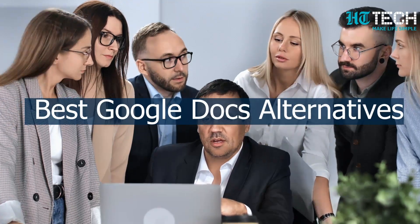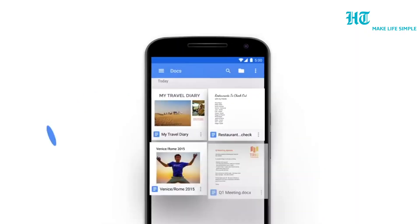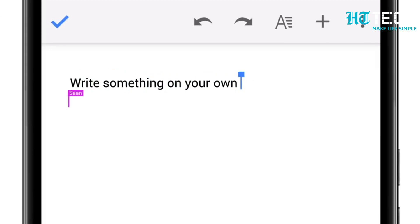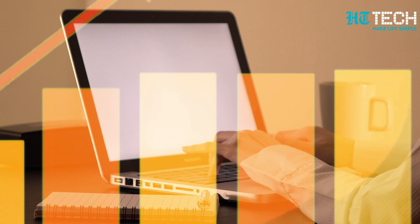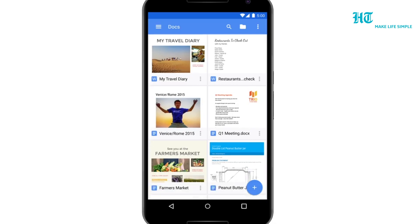5 Best Google Docs Alternatives: Write and Edit More Efficiently With These Platforms. Ever since its launch in 2006, Google Docs has offered a reliable and tool-heavy platform for writing, editing and other text-based collaborative projects. It has become an indispensable tool for individuals and organizations alike who seek a seamless and efficient means of collaborating on documents.